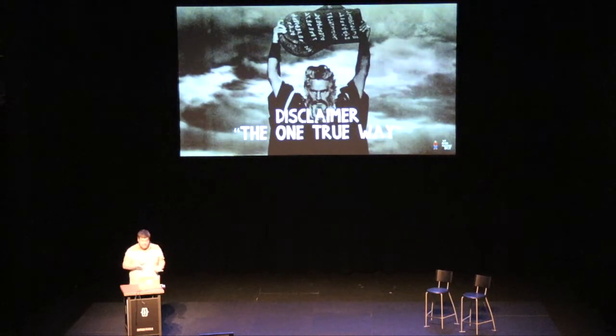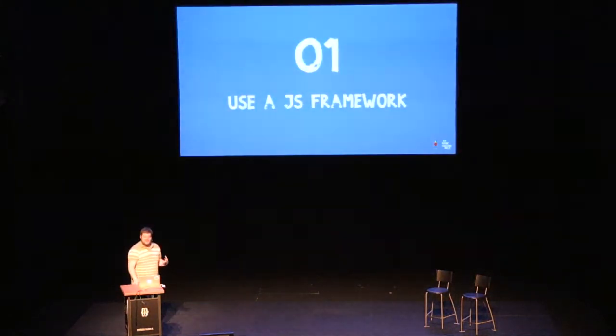That's where some of these tips might not be relevant to everyone — some might be more relevant to others, some you might already know. Some of them are really simple. So if you're a small team, use a JavaScript framework. Don't create your own one.